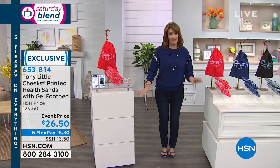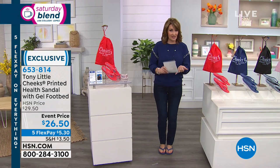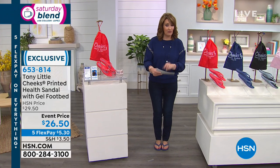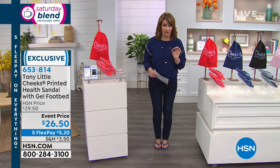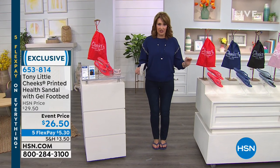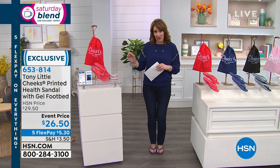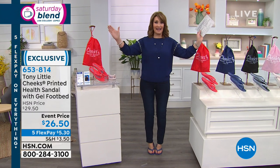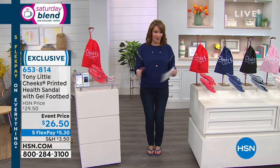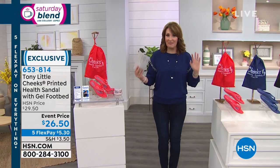If you do not yet have a pair of Tony Little's Health Sandals, we're going to get you a pair today. Not only do we have an amazing price, we have five FlexPay for today only — we've never done that before. Five dollars gets these home on your credit card. These are unlike any other sandal in the world — they are patented, they have patented technology, a built-in gel sole, and we are launching the brand new collection for spring.